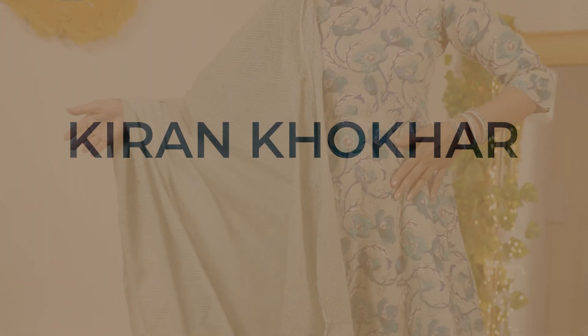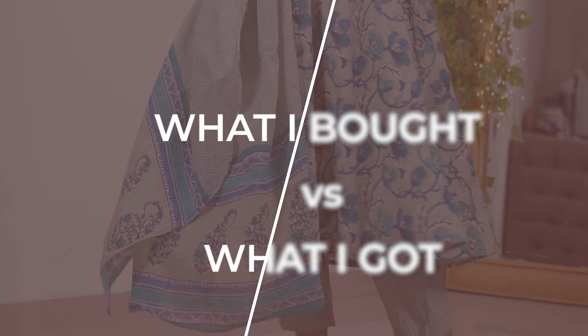Hello everyone, welcome and welcome back to my channel. I'm Kiran Khokar, back with another video. Today's video segment is 'what I bought versus what I got.' I'll compare how a model looked when I was purchasing it online versus how it looks when it arrives at home — comparing the website picture to real life.